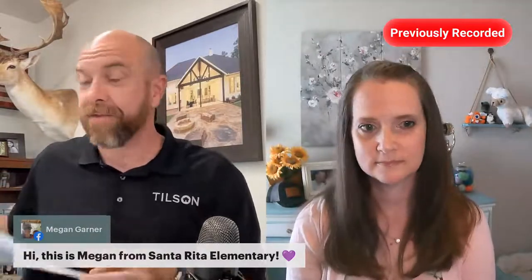We've got some folks joining us. Shout out to Ms. Garner, who is watching from Santa Rita Elementary with her class — her geometry class specifically. We are going to talk about things like square footage, slope, and rise over run. Kids, there are things that you learn in school that you will use the rest of your life, and this is one of them. Shout out to you guys, thanks for watching. Great job, Ms. Garner, for having your kids watch this.